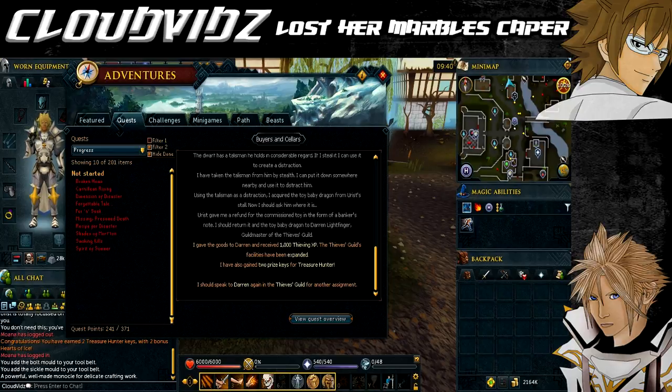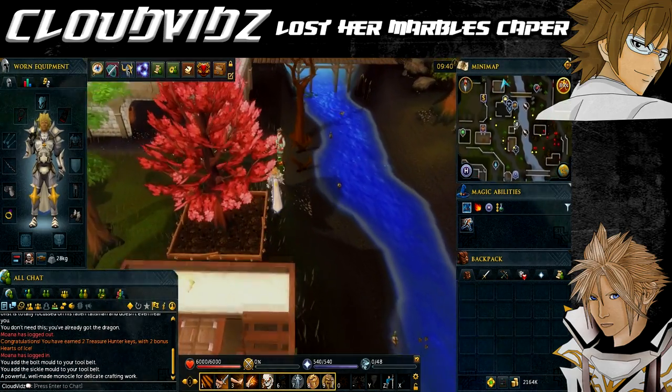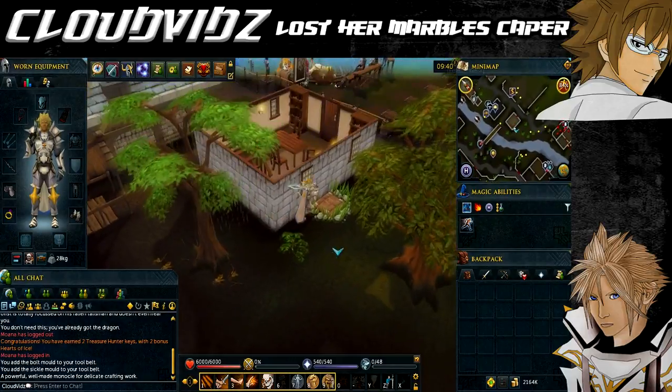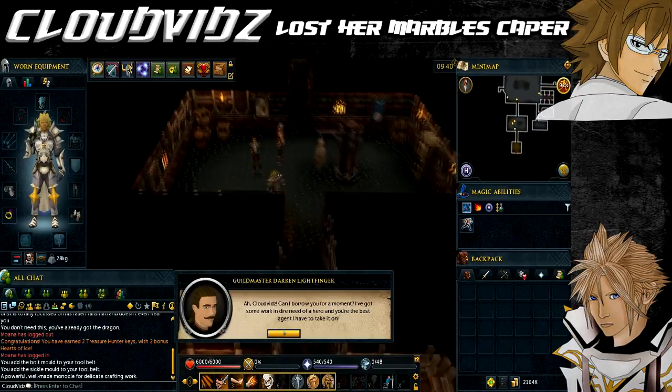That's it for the requirements and items. The mini quest starting point is the same place as the previous quest — go to the Thieves Guild and speak to Darren Lightfinger. The Thieves Guild can be accessed in the cellar just outside the house north of the Lumbridge furnace. Head there now.